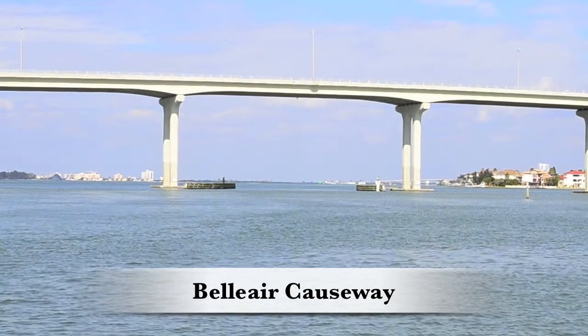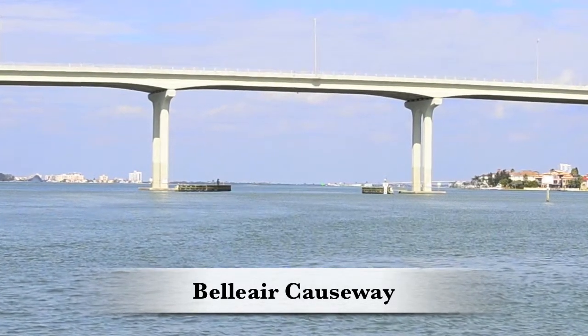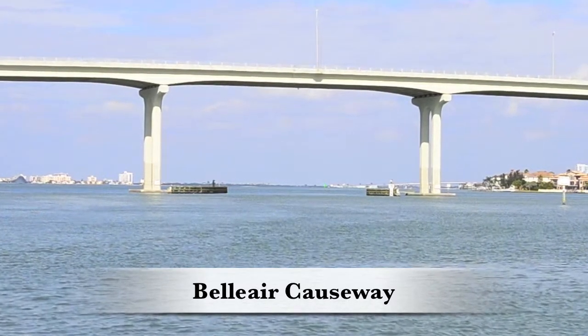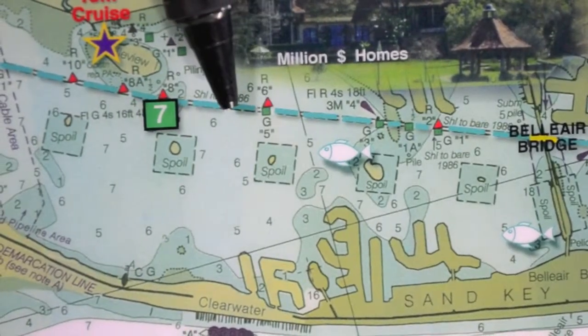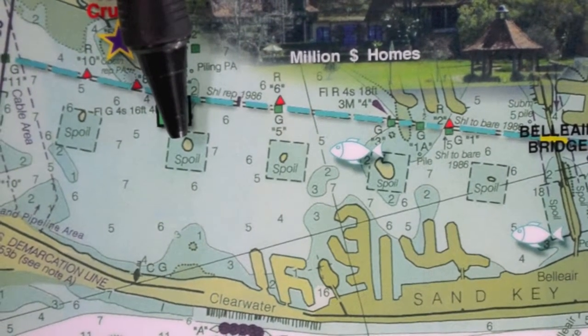As you pass through the Bel Air Bridge, you open up to Clearwater Bay. Clearwater Bay has celebrity homes, a pass for hurricane boats to make it out to the Gulf of Mexico, downtown Clearwater which has restaurants and shops, and a lot of marine life including tropical birds, islands, and dolphins.